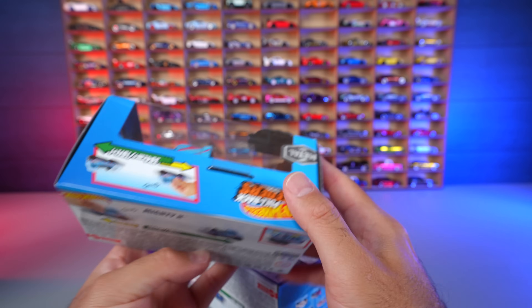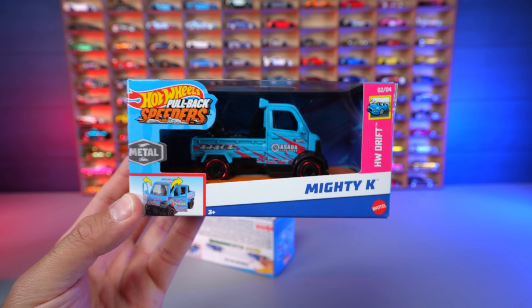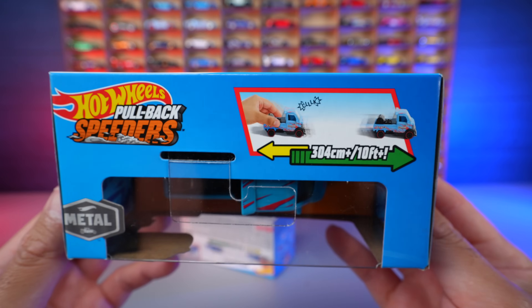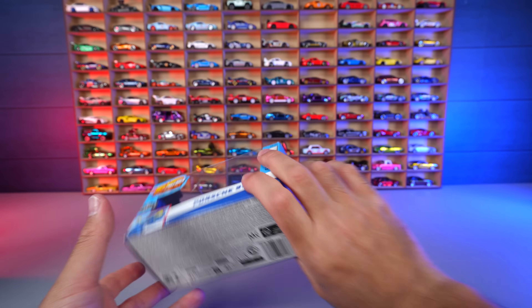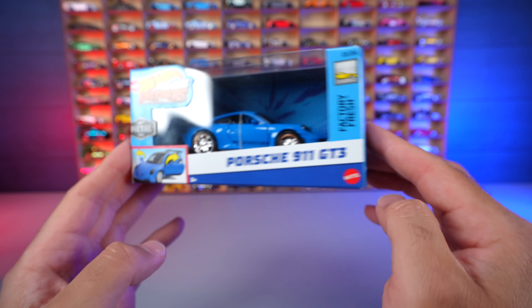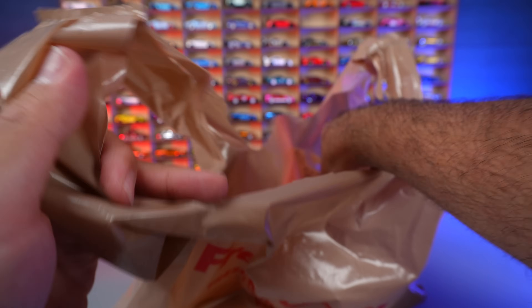We've got two Hot Wheels Mighty K pullback cars. I think these are a good value and have great detail. We've got the Mighty K one — you can pull it back and it goes forward 10 feet, pretty cool. The other one is the Porsche 911 GT3. I already have the original GT3 RS release, so now we've got the GT3 version as well. Super cool to have both pullback cars.